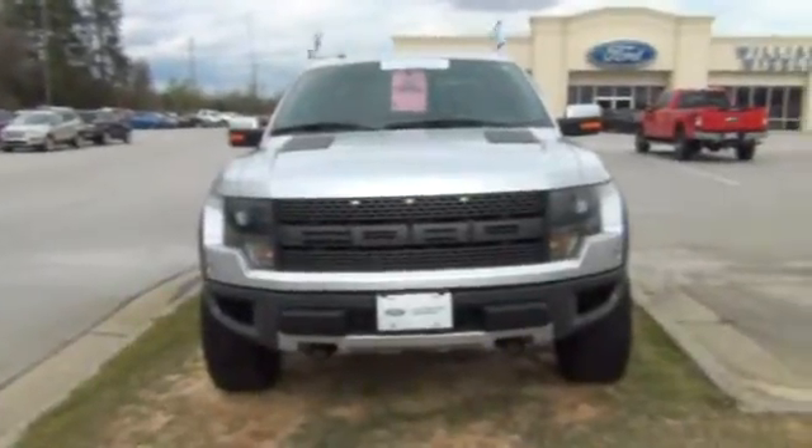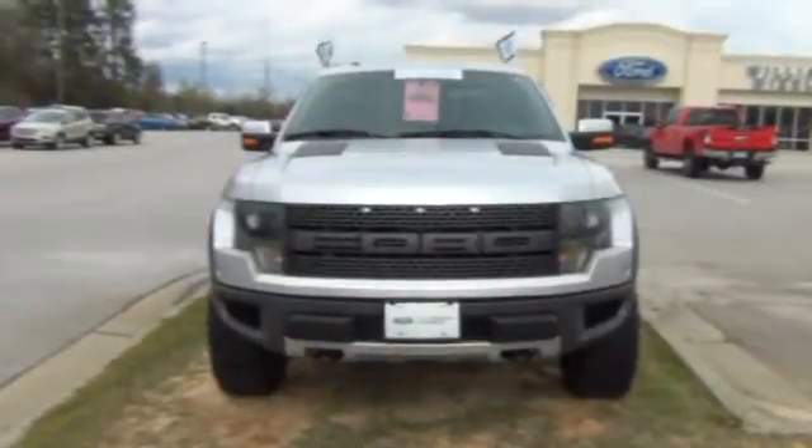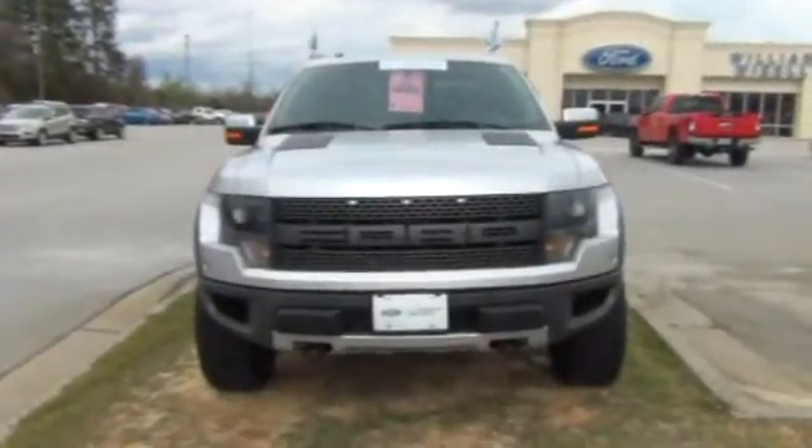Good afternoon, Mr. Leverett. My name is James over here at William Marzell Ford, and as requested, I'm showing you the Ford Raptor.